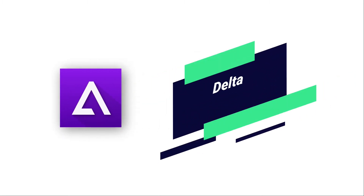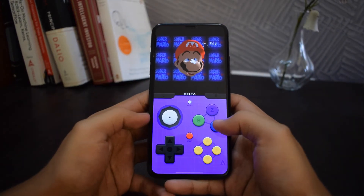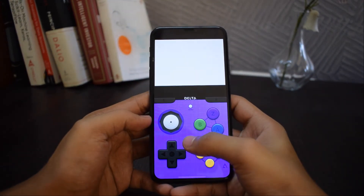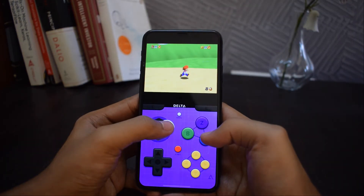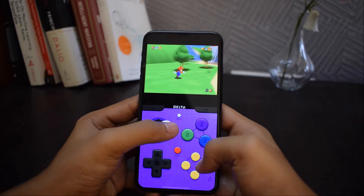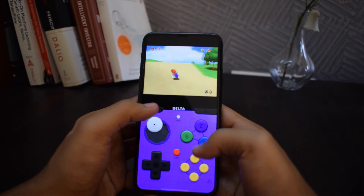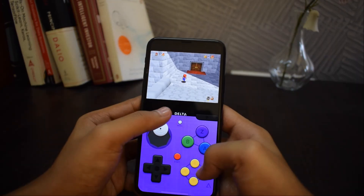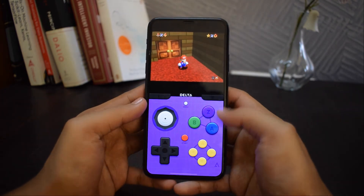The next and last app I'll be talking about is called Delta. Delta is also an emulation app. It is similar to Provenance but much simpler and easier to use. The UI is also pretty simple. You can play games in portrait or landscape mode. It also has the option to enter cheat codes. It can run NES, SNES, N64, Game Boy, and Game Boy Advance games.